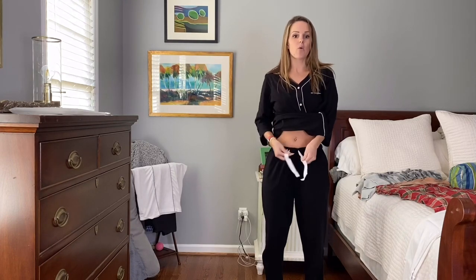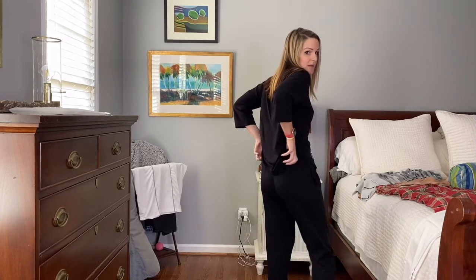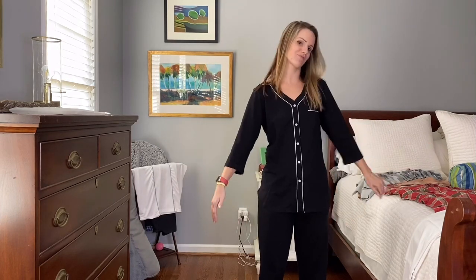The pants are drawstring — white drawstrings — so everything matches. It's all black and white, very very stretchy waistband, which is always nice. When I'm in my pajamas I want things to be comfortable and stretchy and kind of baggy, because that's what's comfortable — that's why pajamas are comfortable.